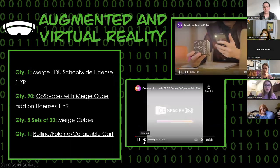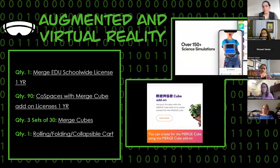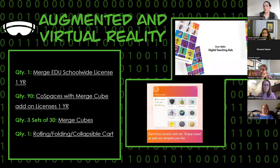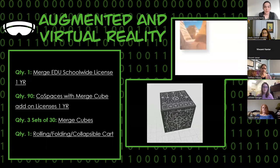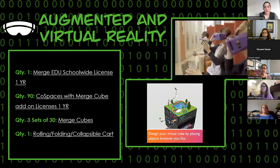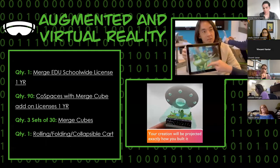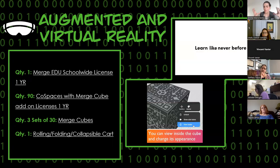In the augmented virtual reality lab, we have the Merge EDU school-wide license. That's a software platform to use the merge cubes with, and there are all sorts of ready-to-go resources there. Educators who maybe aren't even familiar with augmented or virtual reality but want to experiment with their students can find stuff in there — it's kind of already ready to go and they don't have to design anything. There's also Co-Spaces that comes with this where you can design 3D experiences on the merge cubes. There are three sets of 30 merge cubes, so you could do all 90 or split them into three or four different classrooms.